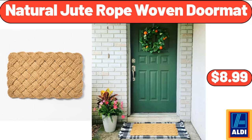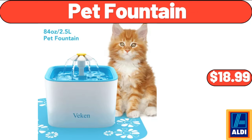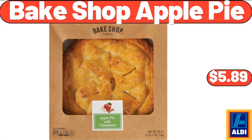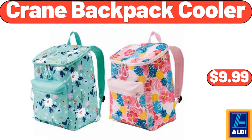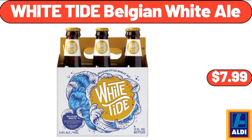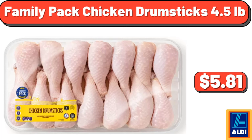Natural jute rope woven doormat, $8.99. Pet fountain, $18.99. Mama Cozy's pizza kitchen pizza dough, $1.29. Baked shop apple pie, $5.89. Crane backpack cooler, $9.99. Pepperoni and sausage pizza, 20 ounces, $4.29. White Tide Belgian white ale, $7.99. Family pack chicken drumsticks, 4.5 pounds, $5.81.